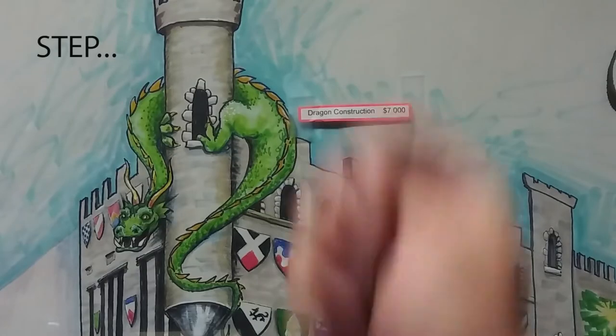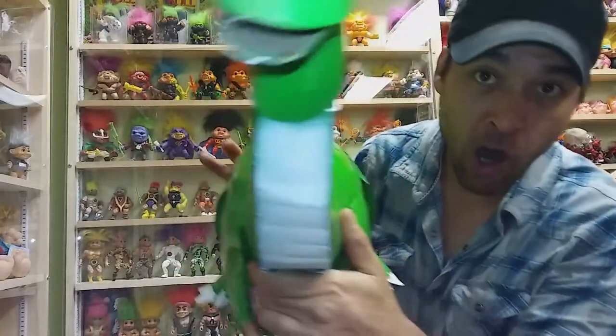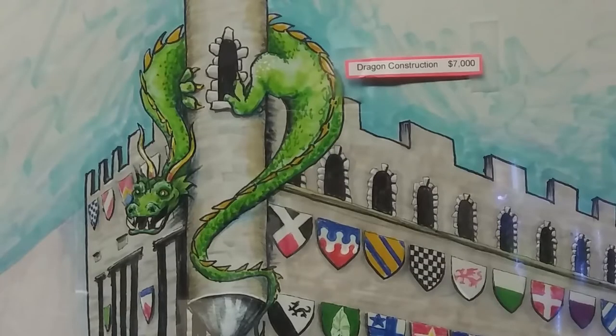Plus, there'll be an exterior light show on the building itself. It won't be trolls. And Step 4 — a dragon. Yes, a dragon.